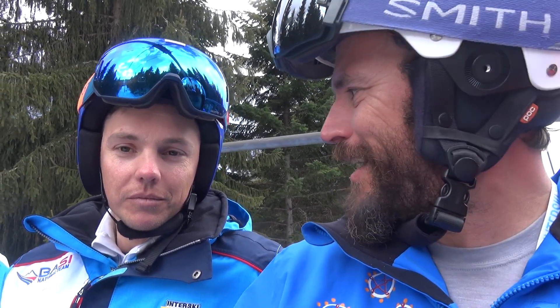Hi guys, I'm on the chair now with James Bennett from Basie. He's an Alpine and Telemark trainer examiner and he's also on the demo team for Alpine and probably mainly Telemark too. How's it going James?